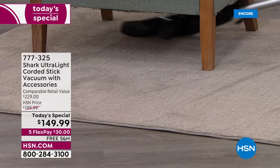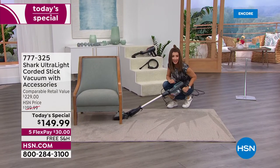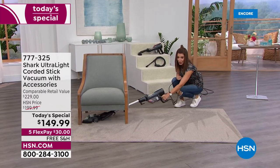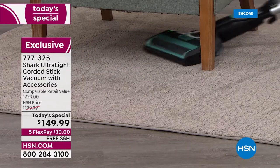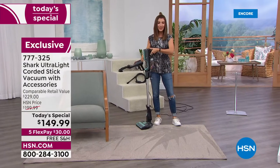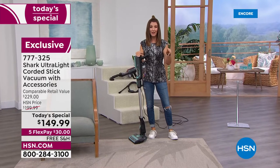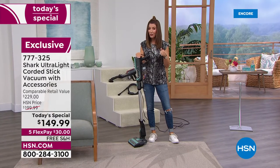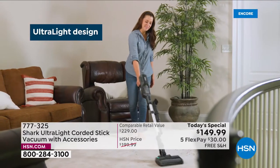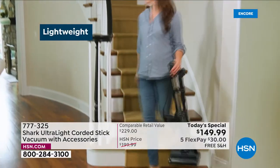If you have pets, crumbs under the sofa, confetti under the chair, or kids who make messes — do you have a low-profile vacuum like the Shark? Look at all the places it can go. It is so low to the ground it can go under a credenza, an armoire, a dresser, under low loft-style beds — and that means you don't have to move the furniture.